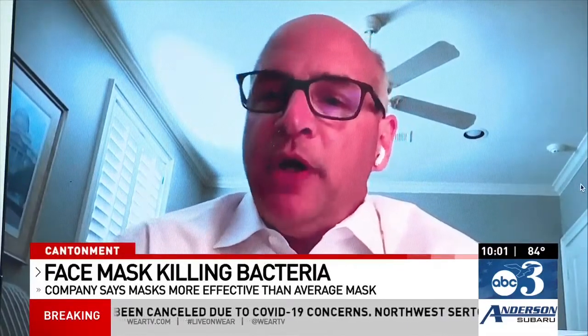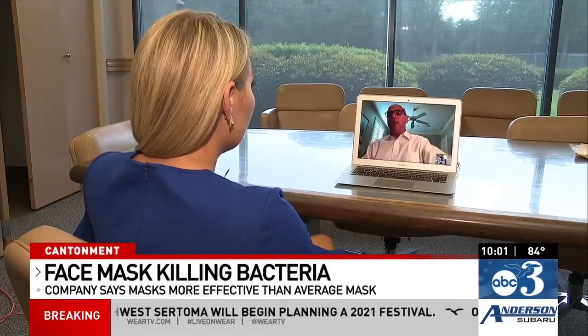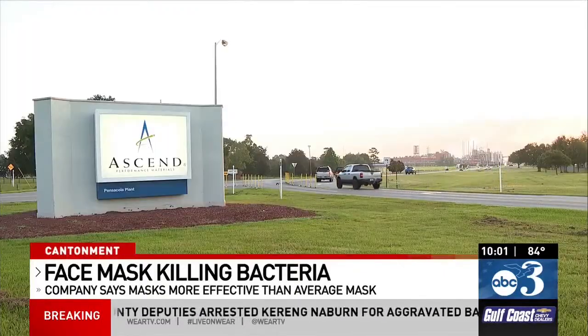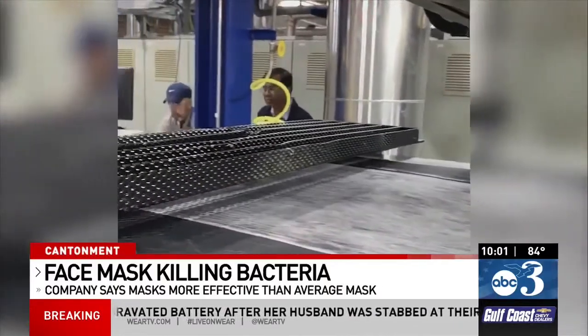"There is nothing else like this on the market." CEO of Ascend Performance Materials, Phil McDivitt, says in the past his company has produced antimicrobial fabric using products like athletic gear. Now it's being used in masks to fight COVID-19.